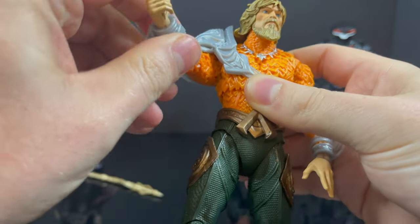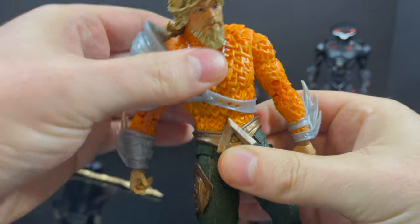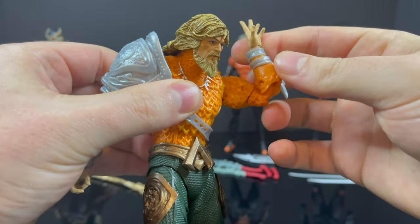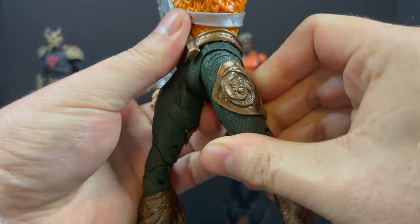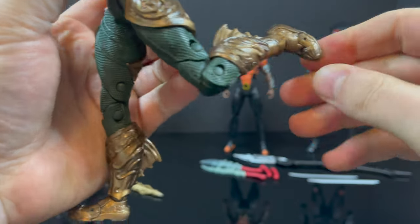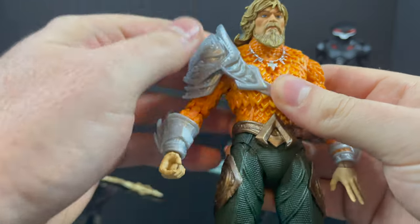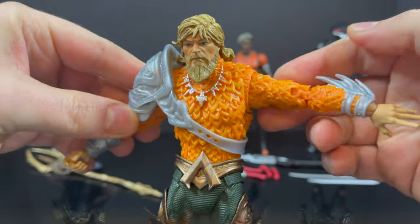The arm articulation — there's nothing new here except the ab crunch articulation, which came out pretty good. He doesn't have any extra hands; he's kind of got an outstretched hand, calling the fish or whatever he's doing. Nothing mind-blowing, nothing crazy — it's the usual articulation you're used to. The sculpt is there, the articulation is fine, and the trident is the best one they've done thus far. But this particular Aquaman is kind of a comic book slash Jason Momoa combination. It's okay, but I just wouldn't recommend it, especially if you've got other Aquamans that you like.